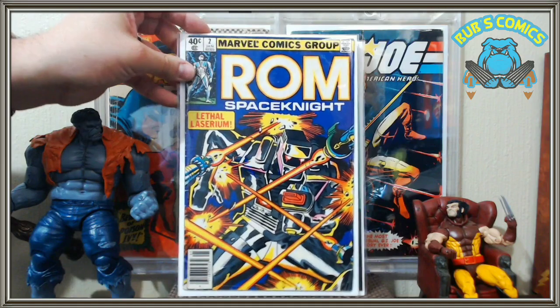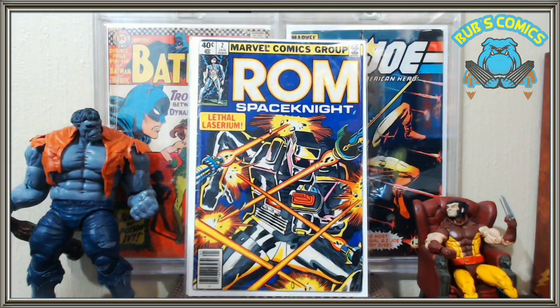ROM Space Knight number two — this is my first time owning a ROM comic, so it's a ROM com! I think I like it. I like robots, I like space, I think I could get into some ROM. I flipped through the book and it was pretty cool drawing, pretty cool action. This is number two, so maybe I'll go back and get number one. Looking forward to that.